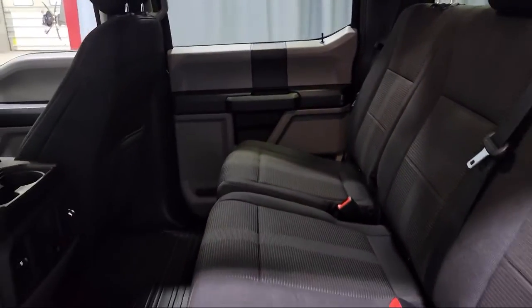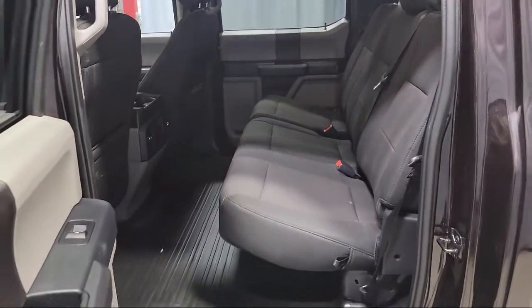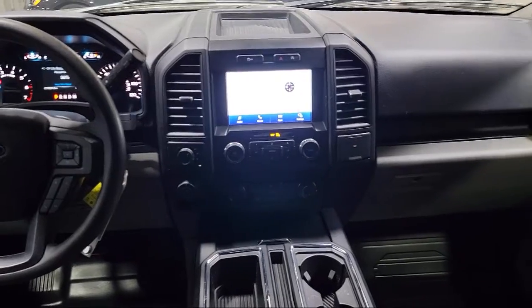Black platform running boards, dual front side impact airbags, and has less than 10,000 miles on the odometer.